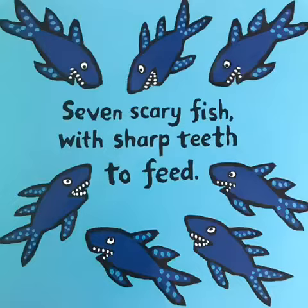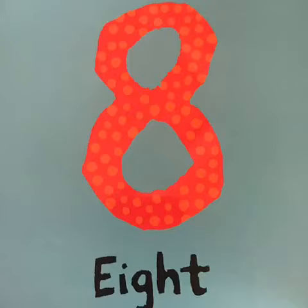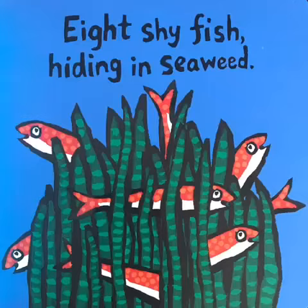7. Seven scary fish with sharp teeth to feed. 8. Eight shy fish, hiding in seaweed.